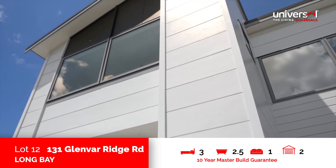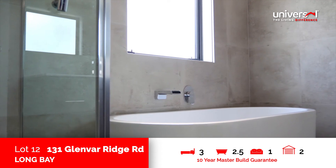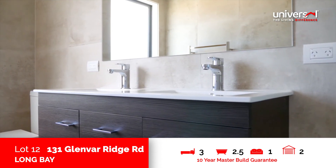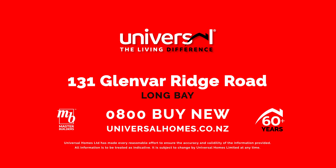Upstairs, the four spacious bedrooms are fresh and vibrant, with the master suite offering a workspace and walk-through robe to the ensuite with double vanity. This outstanding family home is new and ready for you now.